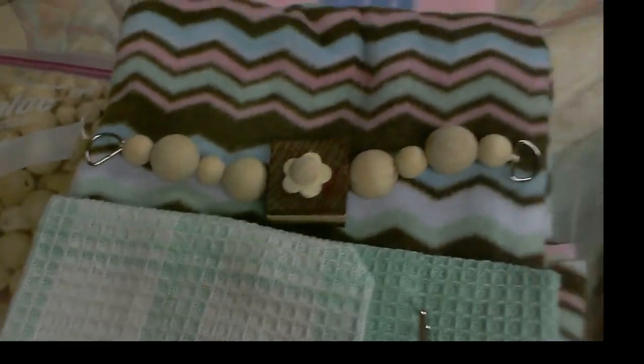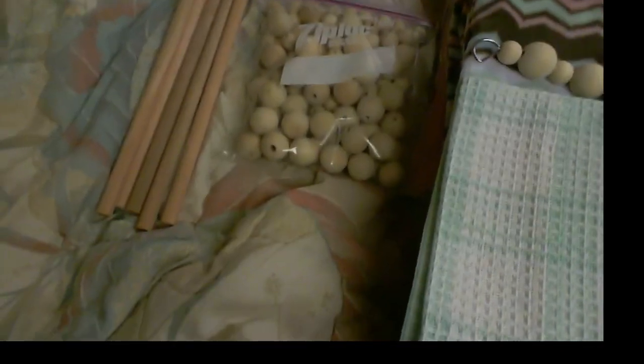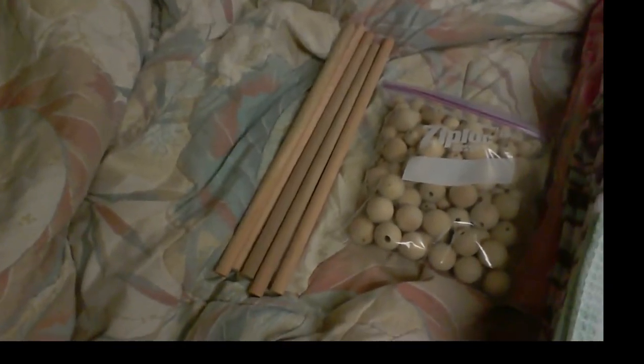And this garland that I made. And this is just a hanging chew toy. And these two things right here are just washcloths that I got for a dollar as well. And I got a huge bag of beads donated to me, and some dowels for a dollar as well.